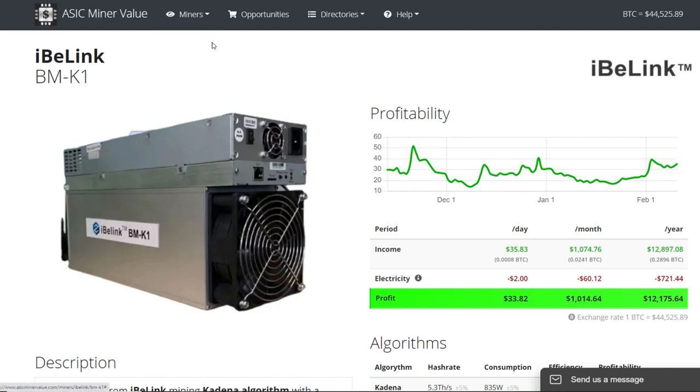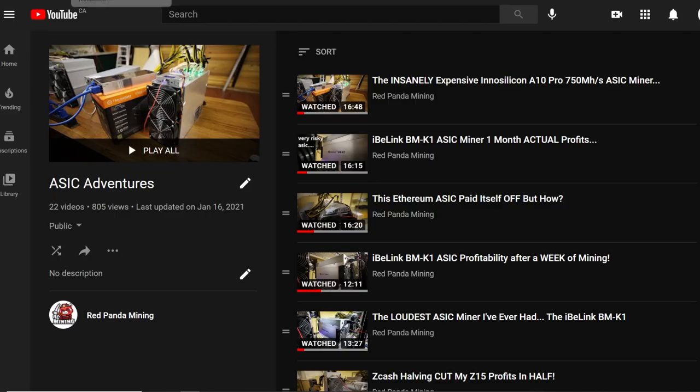Throughout this video I'm going to talk about how much I've mined for the past two months exactly, and also the political side of ASIC mining — specifically this iBlink BMK1 — along with some other stuff. Hopefully you enjoy.